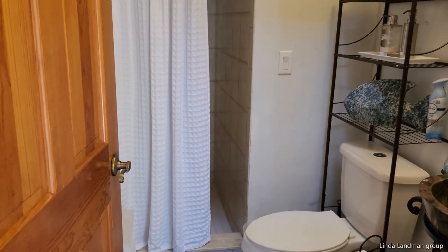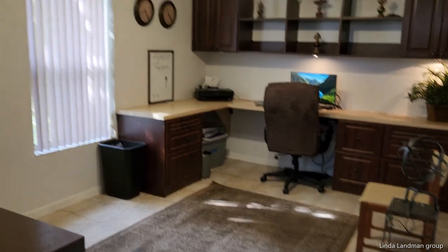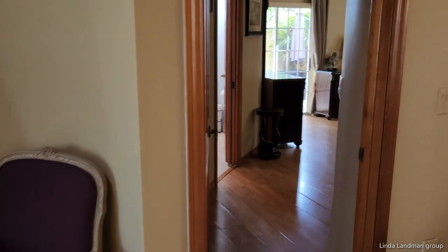Guest bath downstairs. There's your office. We're back in the living room — let's go into the master.